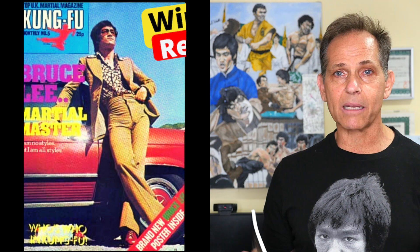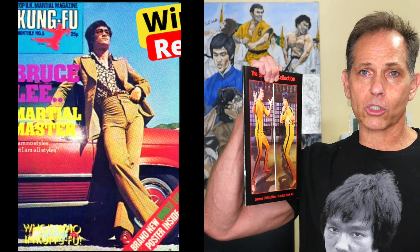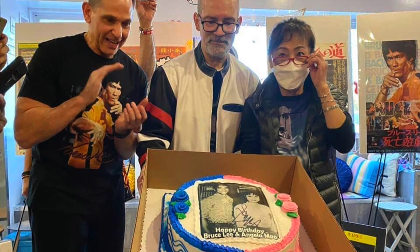The first winner we had for the contest was named Rinaldo Mora. He won the first UK poster magazine where Bruce was standing by the red Mercedes, and he also received one of my Bruce Lee Collection catalog books. The first time I met Rinaldo was at the Angela Mao and Bruce Lee birthday banquet that Hector Martinez and myself threw at Angela Mao's restaurant, celebrating Bruce Lee and Angela Mao's birthday.